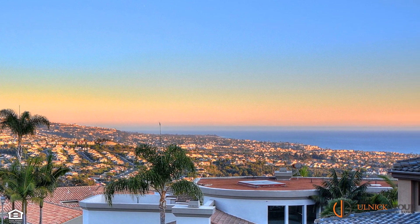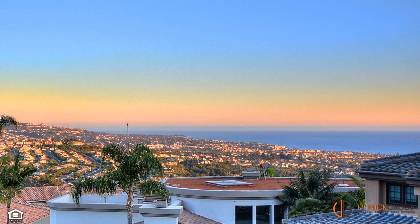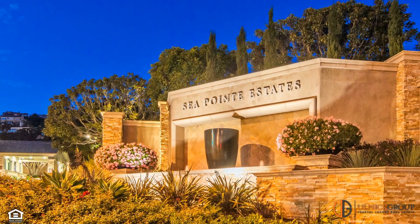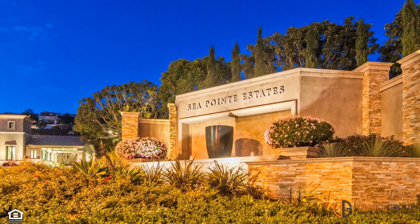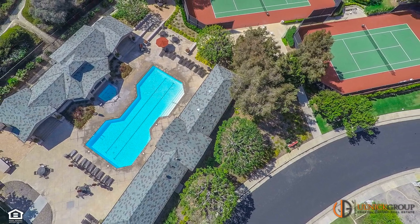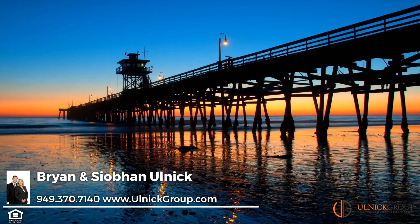Perfectly situated to take advantage of the sublime scenery, you'll appreciate the multiple decks that make you feel like you're on top of the world. Perched on a hill overlooking the Blue Pacific and one of the most scenic locations in San Clemente, is the highly sought-after, exclusive, guard-gated community of Seapoint Estates. Here, you'll enjoy resort-inspired amenities such as a clubhouse, tennis courts, pool, and spa.